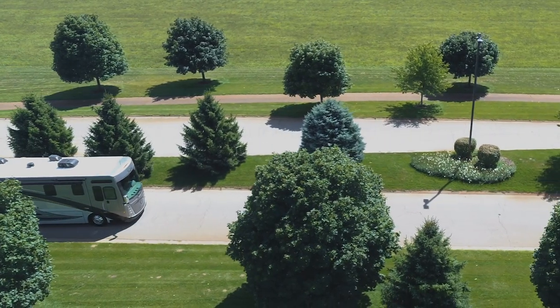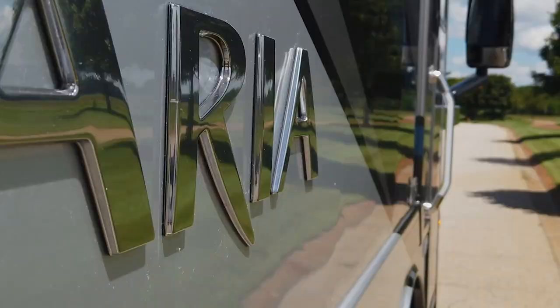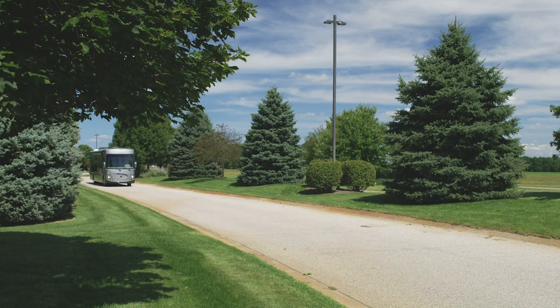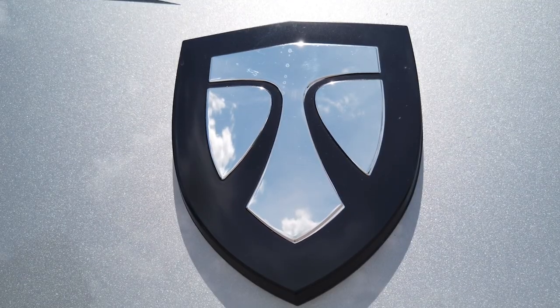Across the lineup, the Aria has a powerful Cummins ISB XT 6.7 liter diesel engine with 360 horsepower and 800 pound-feet of torque. Whether it's long stretches of a busy highway, stop and go traffic in town, or pulling into your favorite destination, the driving experience is exceptional.